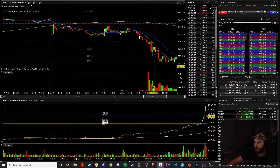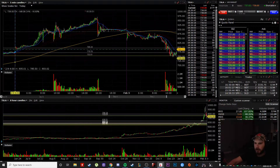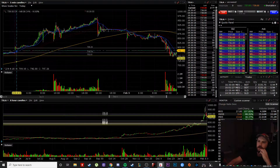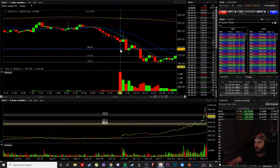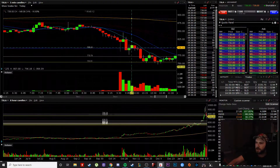So Tesla here, I tried to catch it long from this gap fill from yesterday's open. This gap fill in here — we wicked down to it and then we ripped from $7.88 to almost $8.50. The contracts almost got in at $6, all the way up to $24, and I missed it.